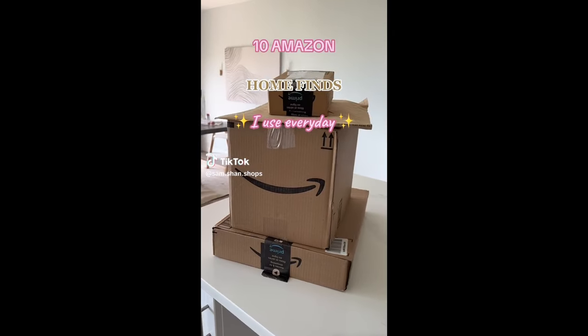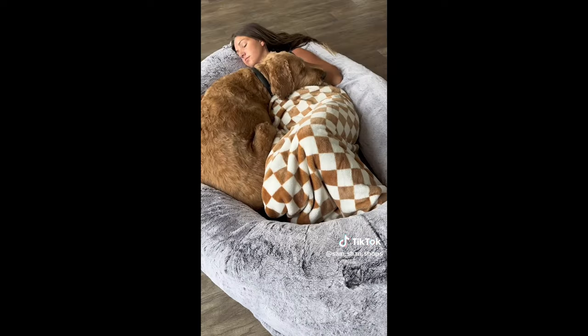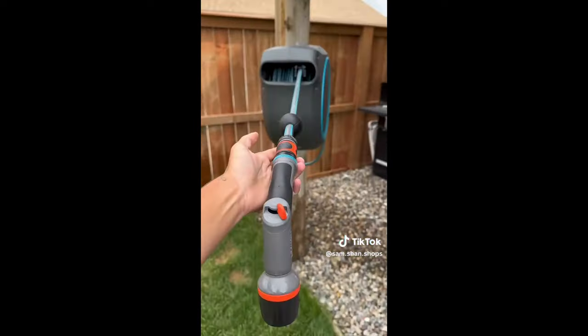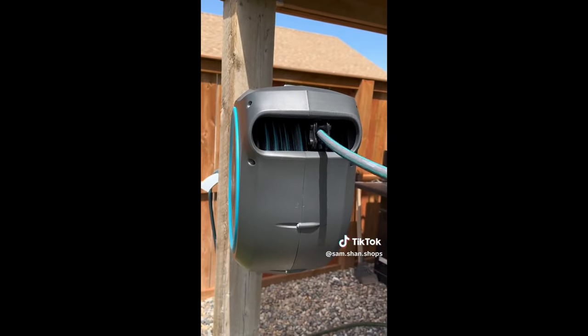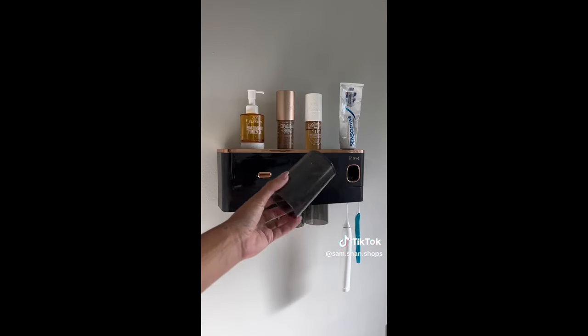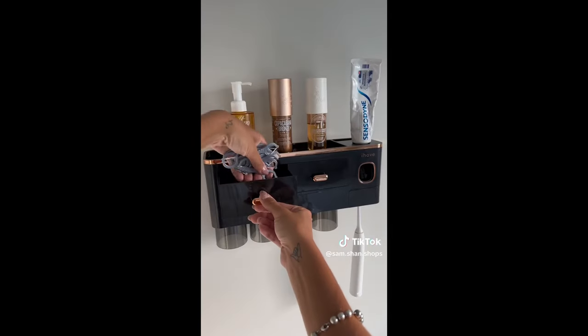Amazon home finds I use every day. First is this dog bed made especially for humans that's great for napping, lounging, and watching TV. Next is this hose reel that has a smart retractable design that winds completely on its own. These cordless wall sconces are activated by touch and have different levels of brightness and color temperature. This bathroom shelving unit comes with four cups, an automatic toothpaste dispenser, and tons of storage.